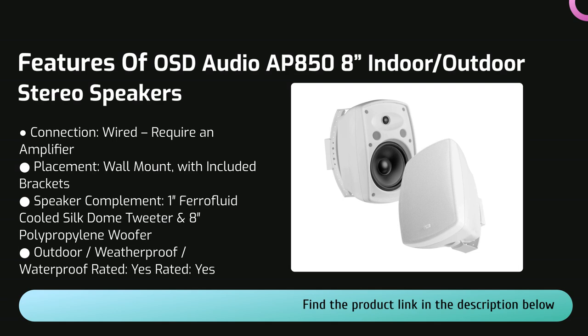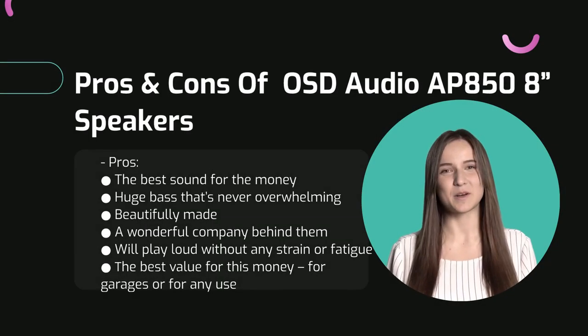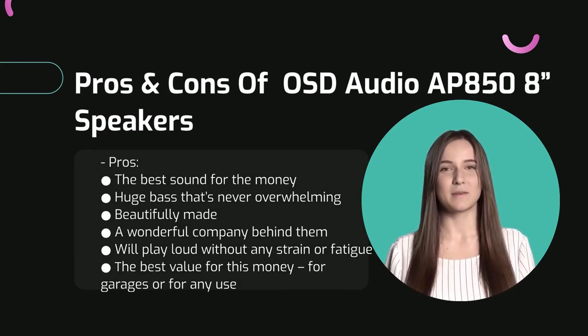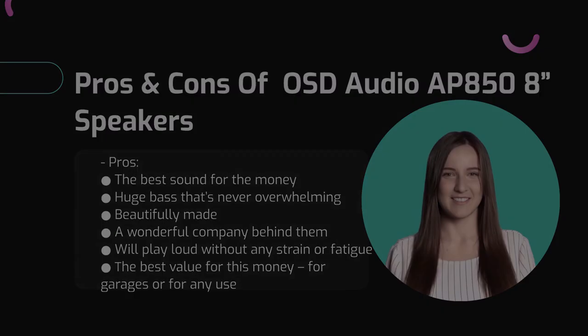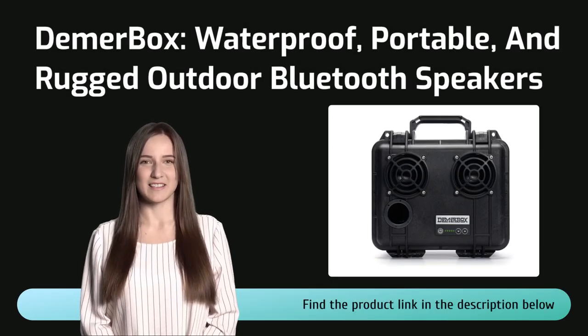When you consider the toughness of their materials and build and the long-term durability, the OSD 850 becomes pretty much the perfect mid-range speaker. These are pretty much the best sound for the money and have huge bass that's never overwhelming — overall the best value for this money for garages or for any use. We didn't even find any cons.